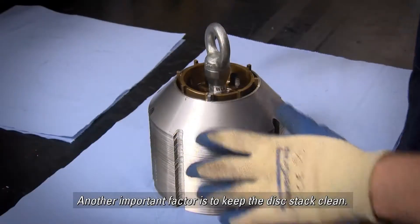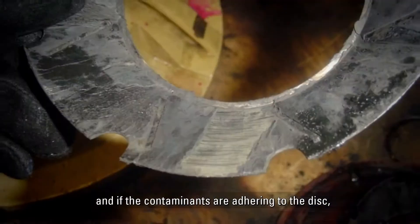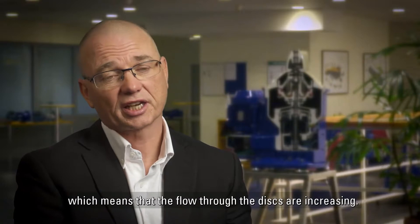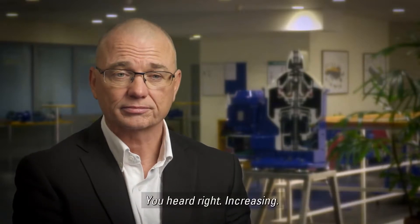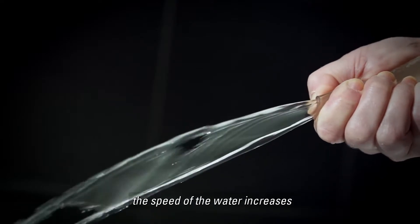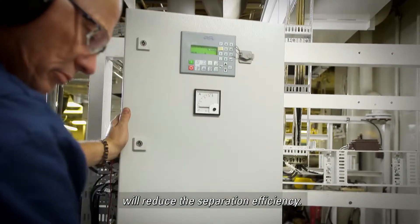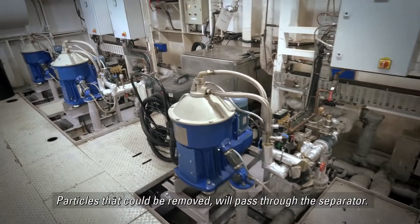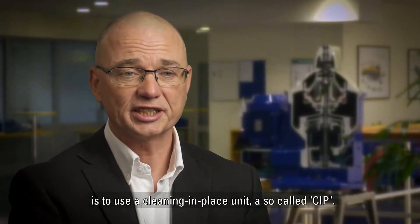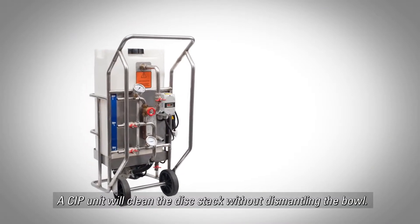Another important factor is to keep the disk stack clean. The opening between the disks is 0.5 mm, and if contaminants adhere to the disk, it could be reduced to 0.4 mm, which means the flow through the disks is actually increasing — the same thing that happens when you squeeze down on a water hose, the speed of the water increases. A higher flow speed will reduce separation efficiency, and particles that could be removed will pass through the separator. The best way to secure a clean disk stack is to use a cleaning-in-place unit, a so-called CIP, which cleans the disk stack without dismantling the bowl.